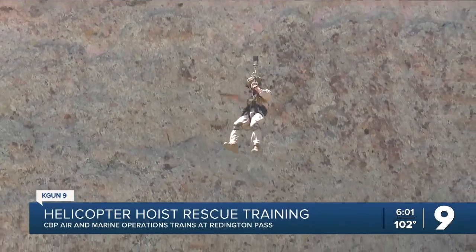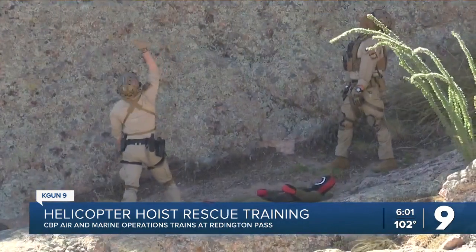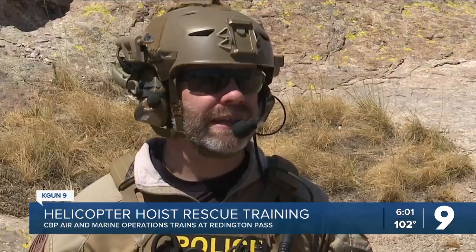In the blazing heat, a team of five agents drops from this HH-60 Black Hawk to tend to a victim. It's exhilarating. It's stressful. You see it on the news, you see it on TV, and it looks easy — it's definitely not. It's hundreds of hours of training that we've put in.